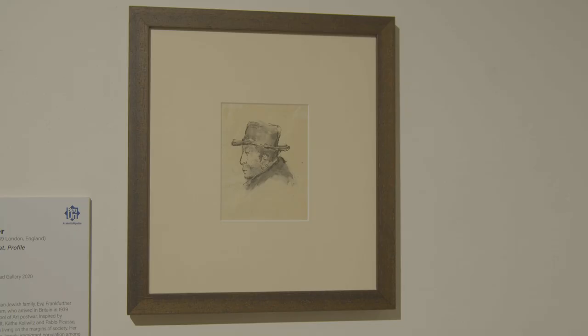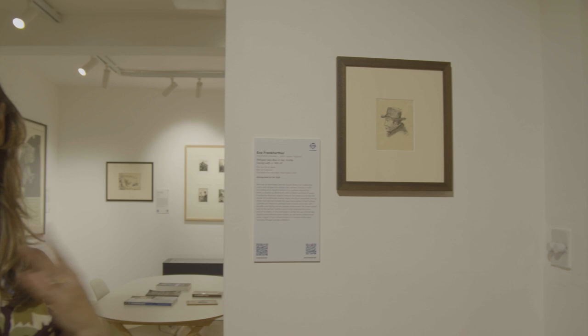Over here we have a tiny work by an artist called Eva Frankfurter. She was a German Jewish child refugee from Nazism, and she trained at Central Saint Martins after the war. She always took as her subject people on the margins. This is her refugee figure from after the war, when many stateless people were flooding Europe looking for homes.